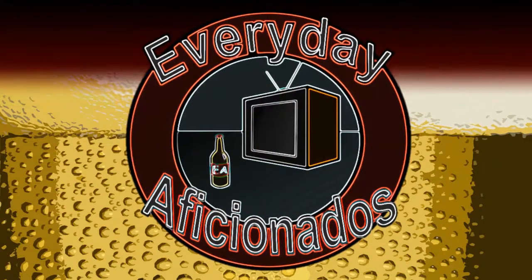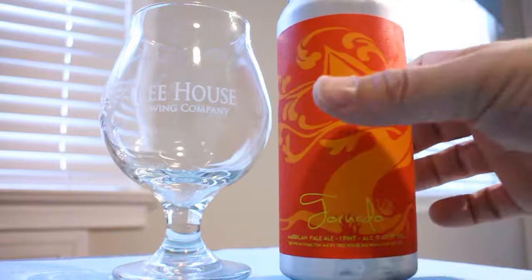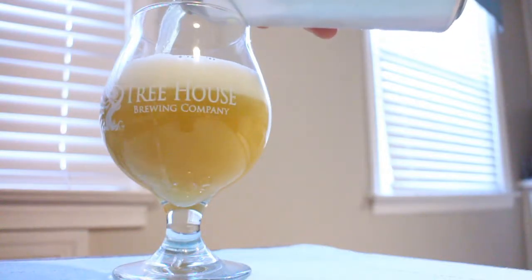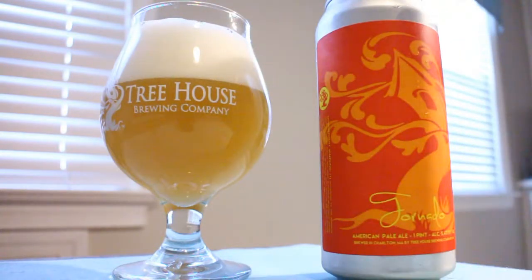We've already made it through a super typhoon, so time to make it through a tornado. Hey aficionados, Sean here, and today we have another beer from Treehouse. This one is their Tornado Pale Ale. It is 5.4% ABV. It uses four different hop varieties, although they do not say which hop varieties are in this one. This is the Pale Ale version of Super Typhoon. Really liked Super Typhoon, looking forward to trying the mini version.